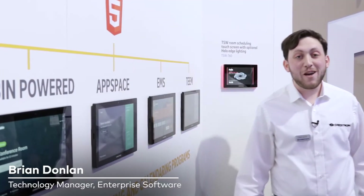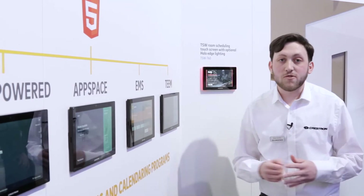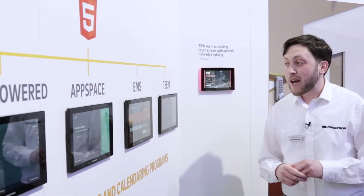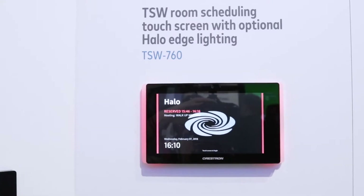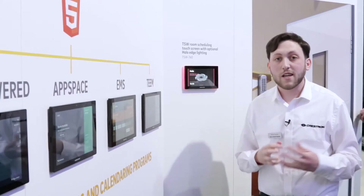Hi, I'm Brian Donlan, Technology Manager for Enterprise Software here at Crestron, and I'm here to talk about our Enterprise Room Booking Panels. These panels are enterprise-grade hardware that have none of the weaknesses of using a piece of consumer-grade hardware like an iPad.